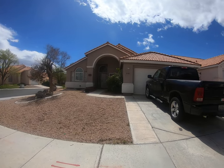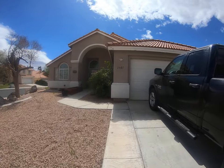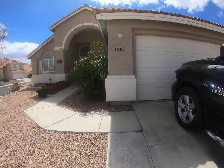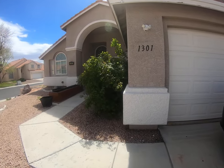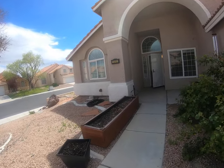Today we're taking a look at 1301 Pine Terrace. This is a single-story, four-bedroom, two-bath property in northwest Las Vegas with a sparkling pool.